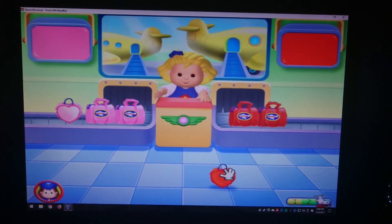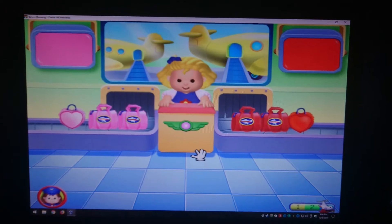Great job! Thank you! The suitcases are all sorted!